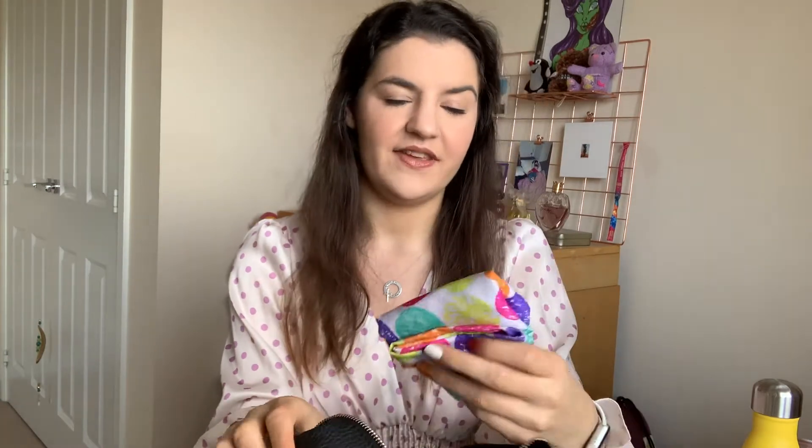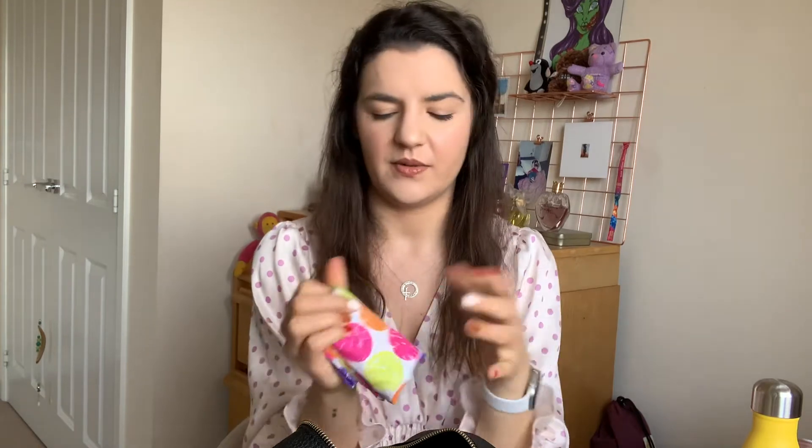The next thing I always have is a reusable shopping bag. I actually have a nicer one that folds into a little baggie, but I don't know where that one is. I always have one because it's useful if I decide to stop and pick up groceries or go shopping — just trying to be a little greener in my life.